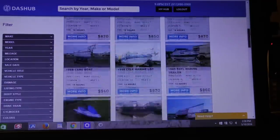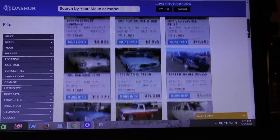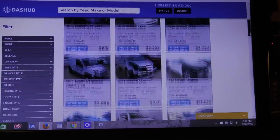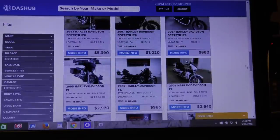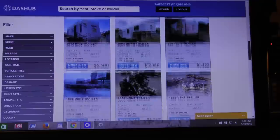They also sell boats, classic vehicles, electric vehicles, and various motorcycles — and even trailers if you're looking for a life on the open road on an 18-wheeler.